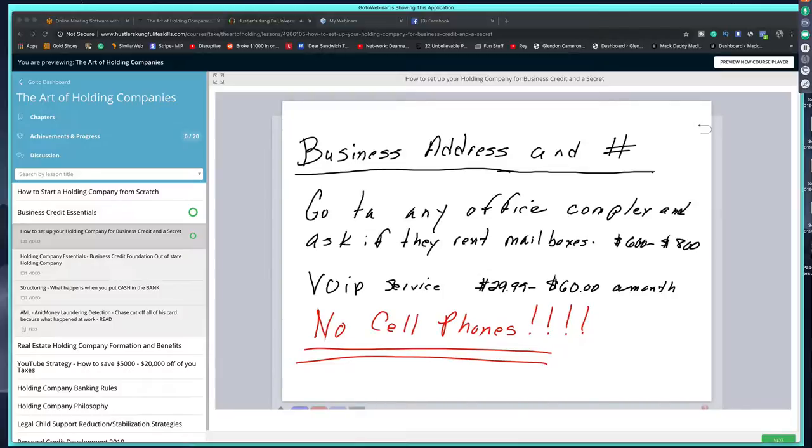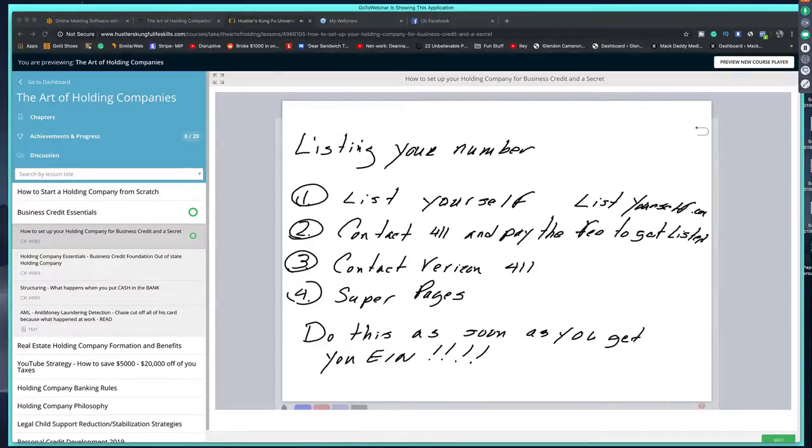For your business address and phone number, go to any office complex. Find a leasing company and say, 'Do you guys rent mailboxes?' Most of them do — that's why I said $600 to $800 a year. You also want a VoIP service, which will cost $29 to $60 a month. That is the number you're going to list in 411. You want to keep this stuff forever — don't ever change it, because once you start changing it, it creates duplicates and it's a mess.